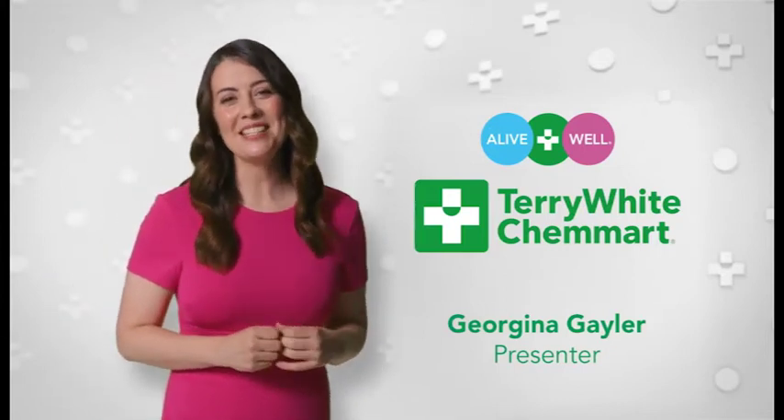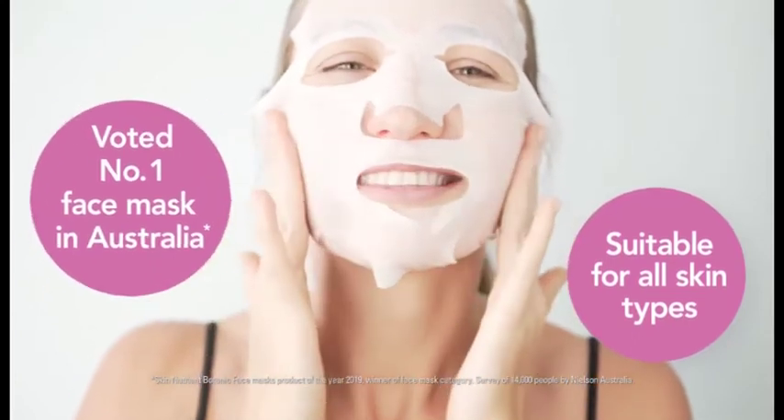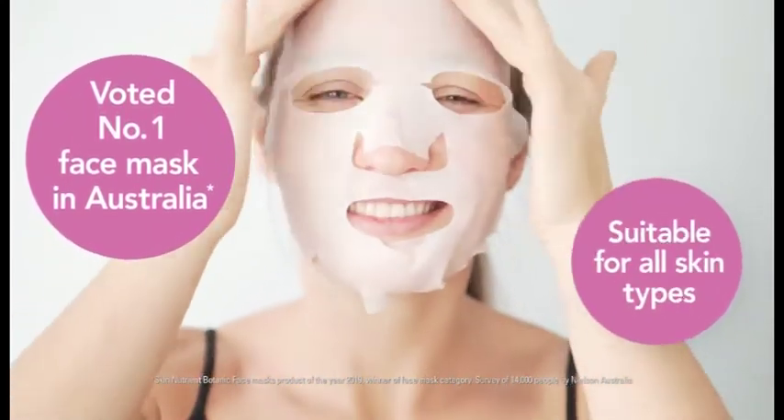Beautiful skin is easy with the Skin Nutrient range of natural and nourishing sheet masks. Voted as the number one Australian made face mask, these lightweight cellulose fiber sheet masks allow skin to breathe.